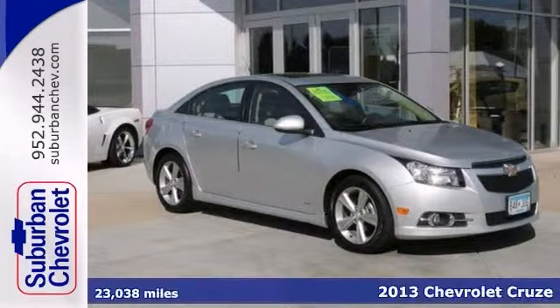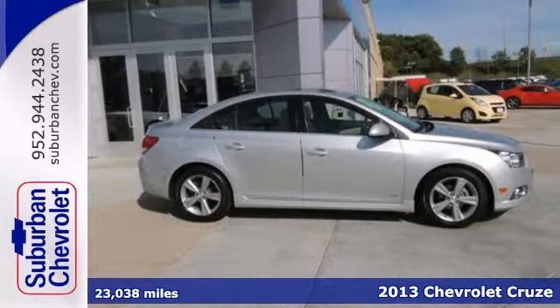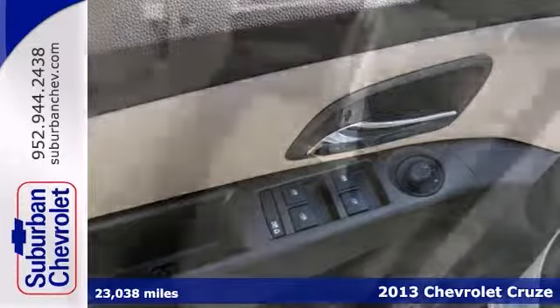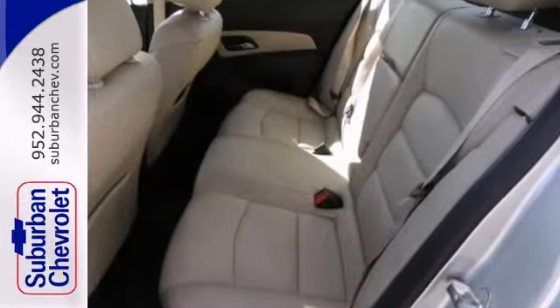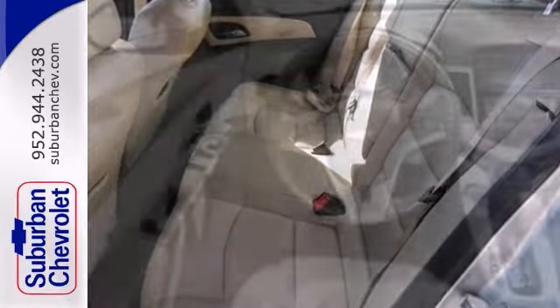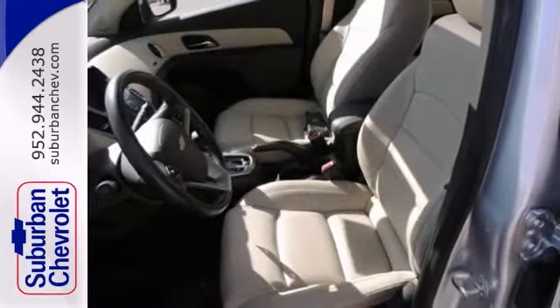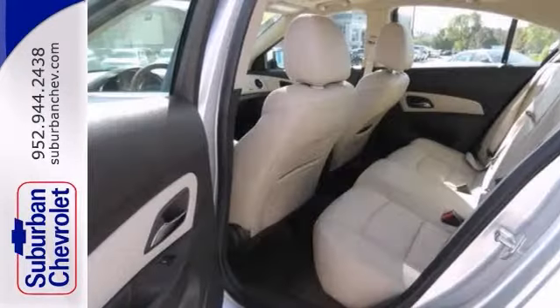Here's an extra clean 2013 Chevrolet Cruze. Features include heated leather seats, sunroof and multiple airbags. It also has satellite radio, a CD player and audio input jack. And with the preferred equipment group, this Chevrolet won't be here for long.